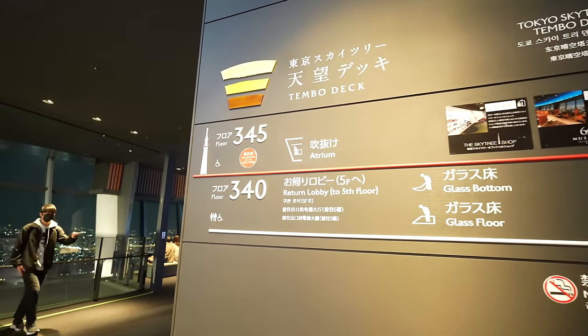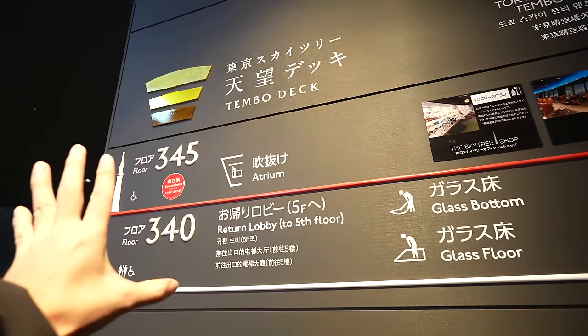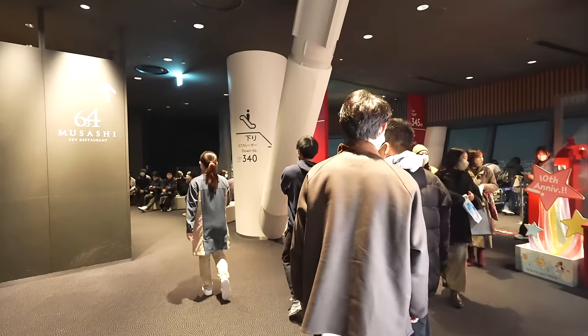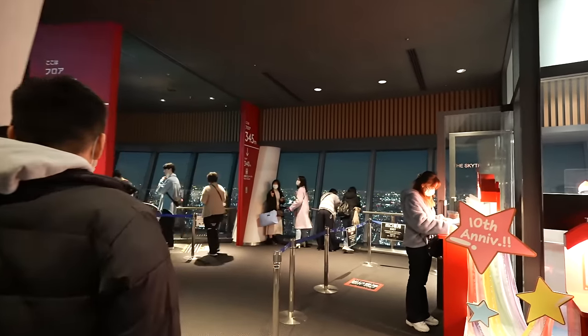Japan travel tip part 2: there's a sign for the Atrium — it sounds really cool, but actually it's just a place where you can see downstairs. That's it. But there is a glass floor downstairs, and yes, that's something exciting. Let's go.